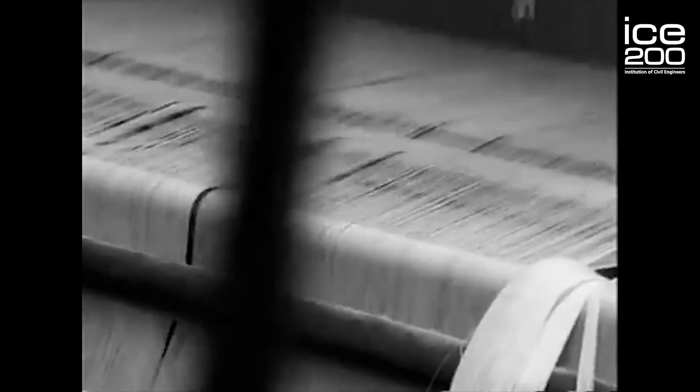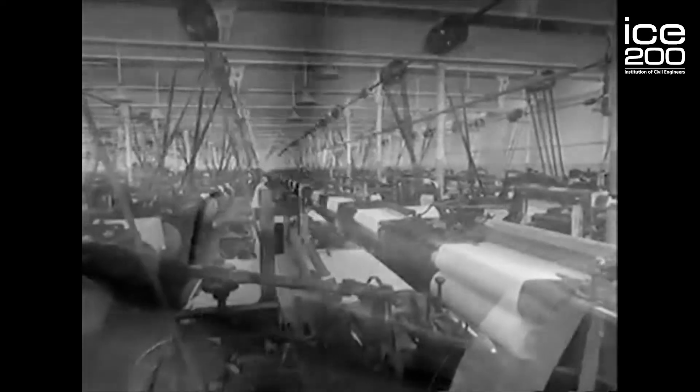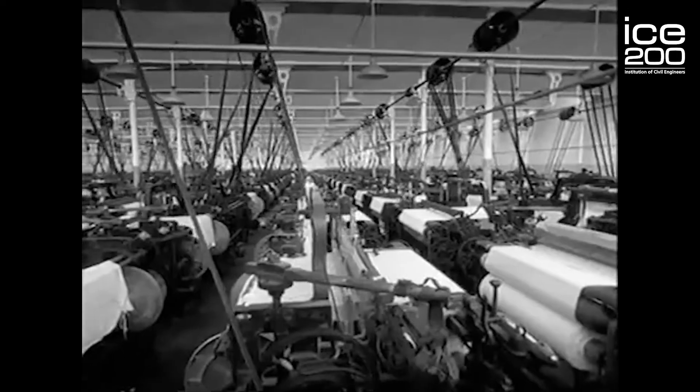At its peak, the mill was making over 18 miles of alpaca yarn every day, among 3,000 workers with 1,200 looms.